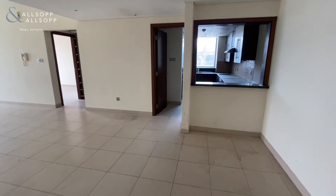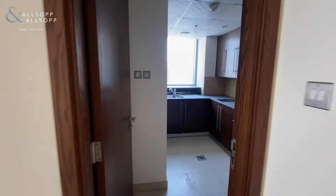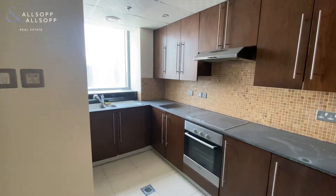Hi there, it's Robert from Allsop and Allsop Real Estate. Just wanted to give you a quick virtual tour of this huge one-bedroom apartment that we have available within 8 Boulevard.